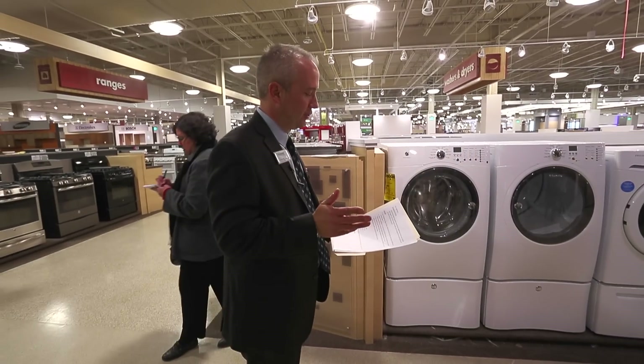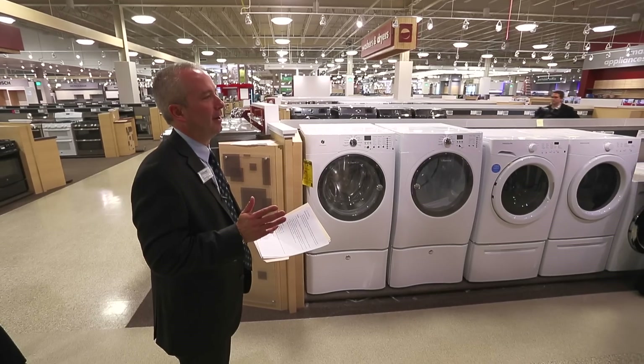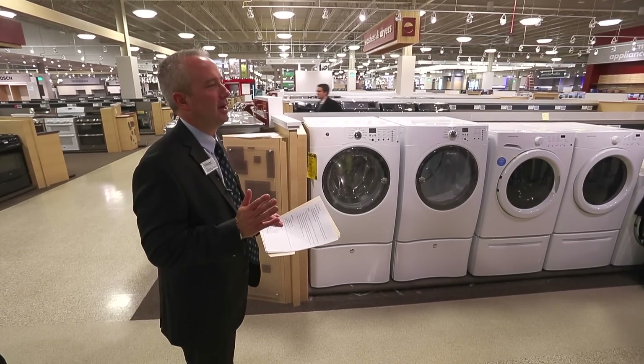We have 109 dishwashers, 206 refrigerators, 76 laundry units, and 220 different cooktops.